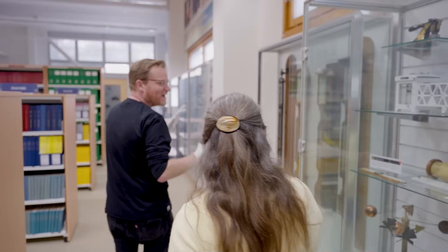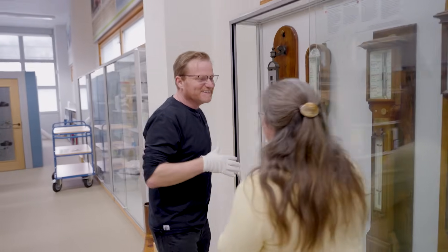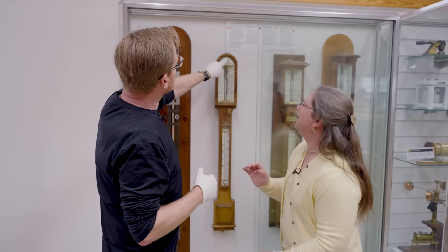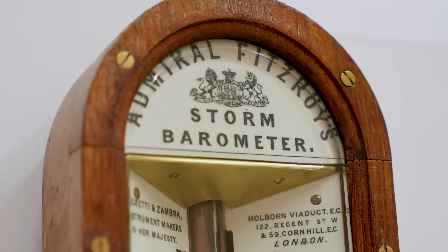That's all well and good, but let's show you something a little bit more special over here — a little bit more exciting. I like this barometer particularly because of this word here: Fitzroy.